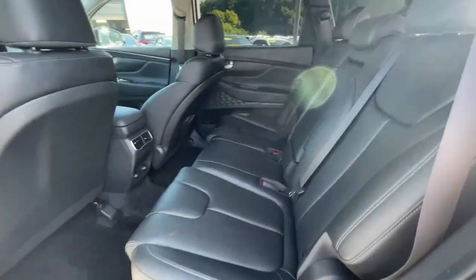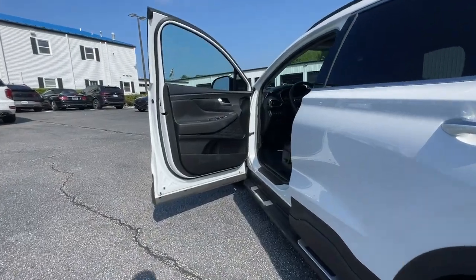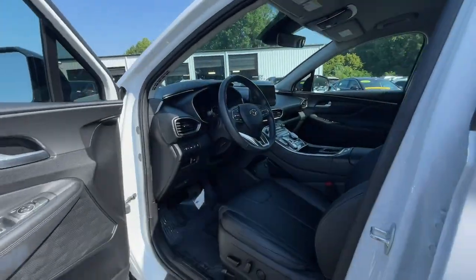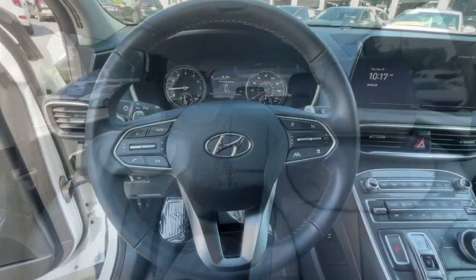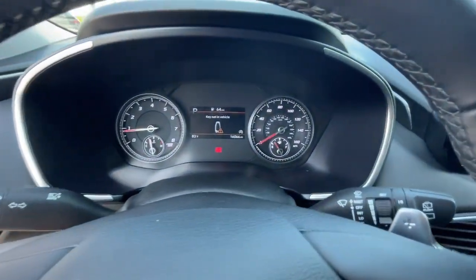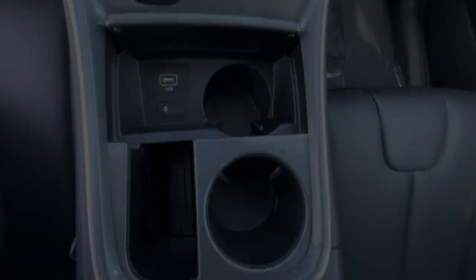These are just some of the great options this vehicle comes with: Apple CarPlay and/or Android Auto, navigation system, keyless entry, heated driver's seat, heated mirrors, power liftgate, backup camera, satellite radio, power driver's seat, dual zone AC. Rest assured.